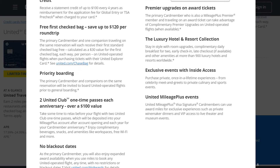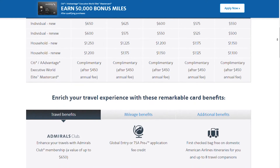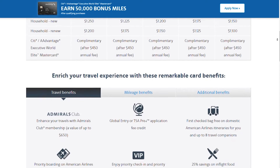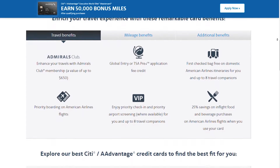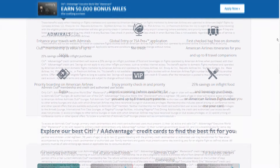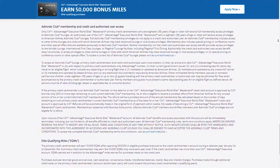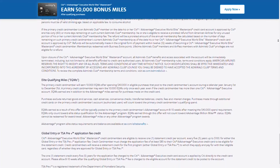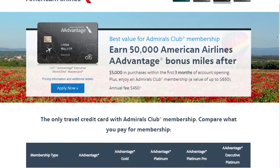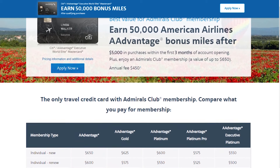Anyone can use the United Club pass that they give you. Next is the Citi AAdvantage Executive World Elite Mastercard, which offers access to the Admirals Club — the American Airlines lounge found in many different airports. With this card, you also have access to a few different partner One World Alliance lounges. With the primary cardholder, you're allowed immediate family as well as two additional guests. This is another premium card with an annual fee of $450, so you definitely want to weigh out the benefits.